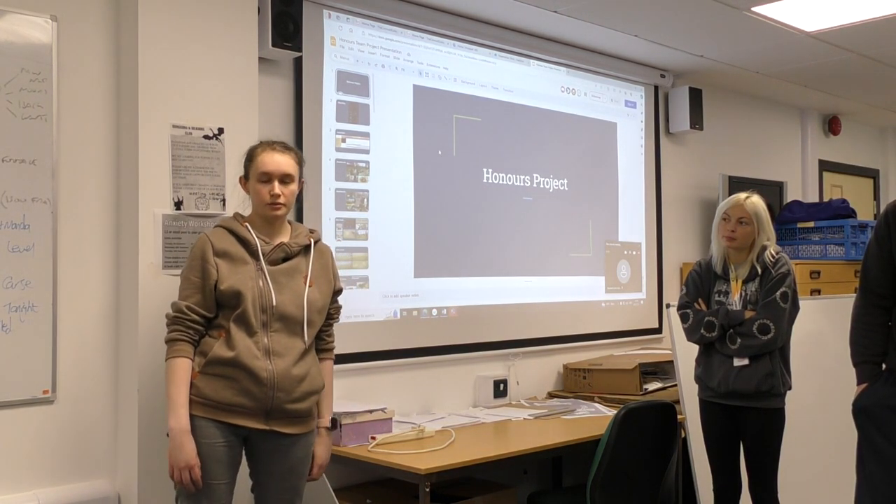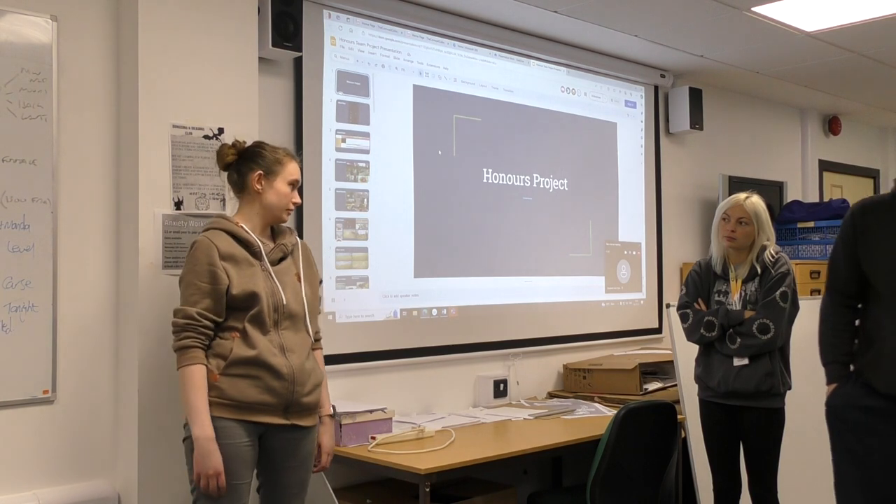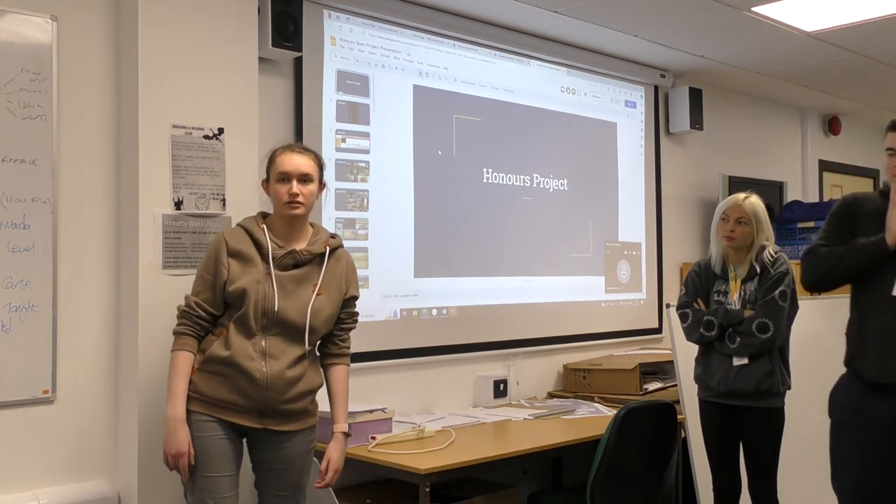I'm Amelia and I've been the team lead for the 3D modeling, so I've been doing a lot of the 3D modeling.